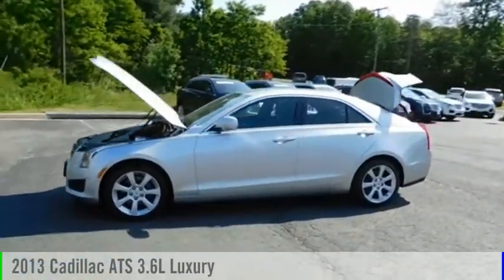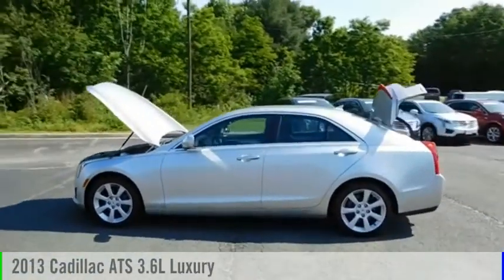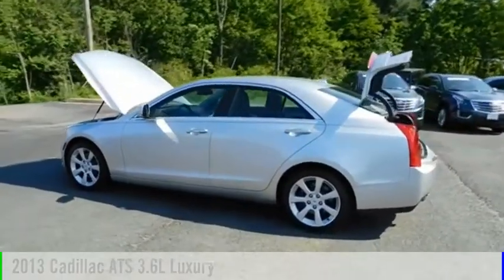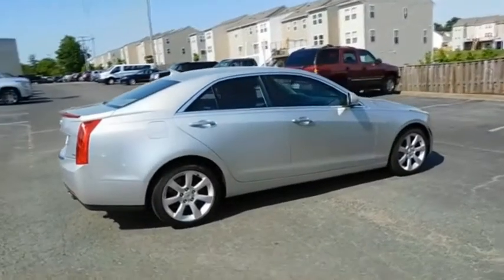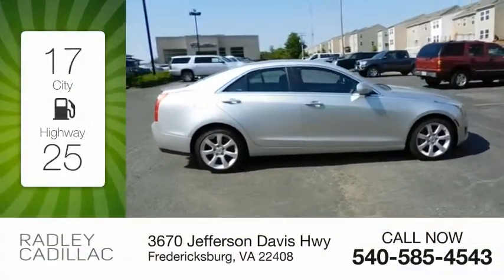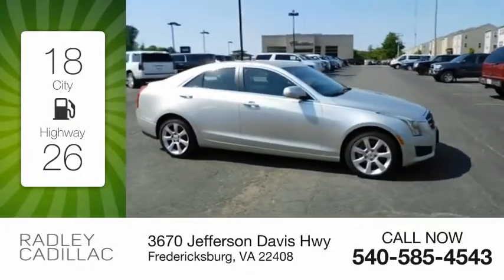Looking for the right vehicle? Check out the 2013 ATS. This vehicle is powered by an all-wheel drive, six-cylinder, 3.6 liter engine and comes with an automatic transmission. Great fuel efficiency saves you money by requiring fewer trips to the gas station.